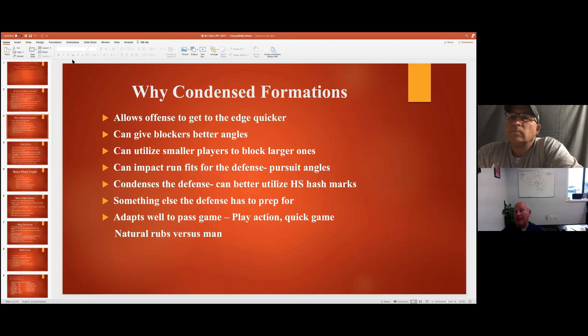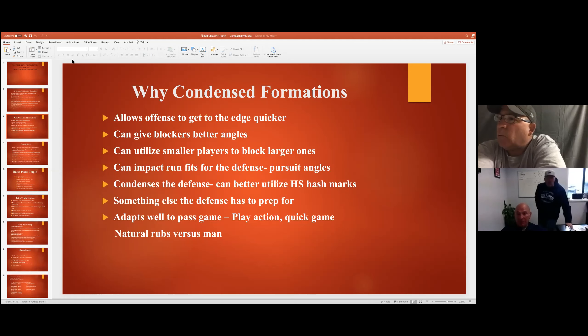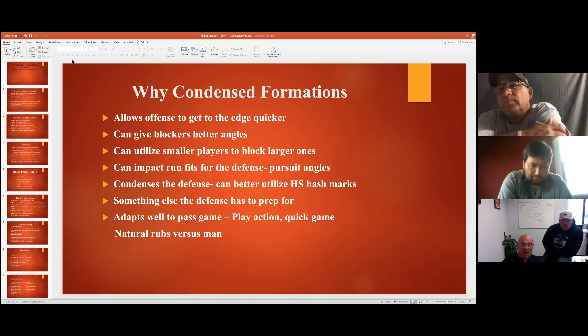Coach asks a question: one of the things that drives me crazy is a tight end wing in any condensed formation. That's probably one of the hardest things - regardless of what defense you run - is how you're going to fit that tight end wing formation. What are you looking for, what response do you want from the defense when you condense your formation with a tight end wing?